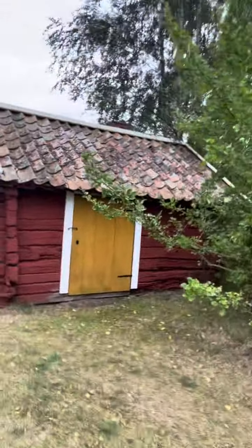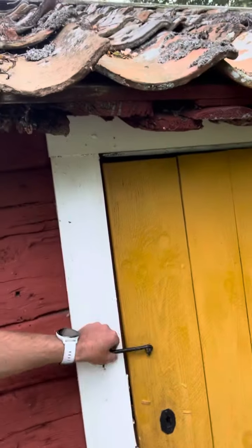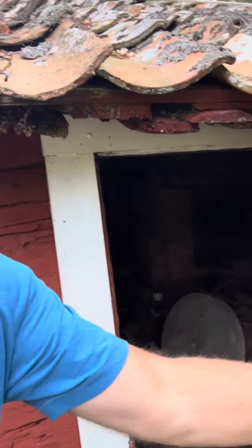This is the oldest house on the farm — it's the old forge. You're more than welcome to take a look inside if you want, just be careful because we just left it the way it is.